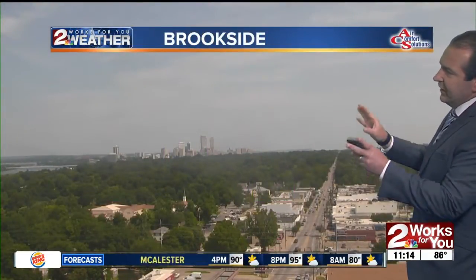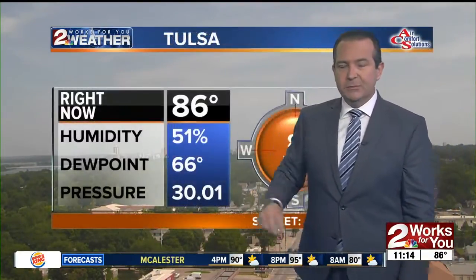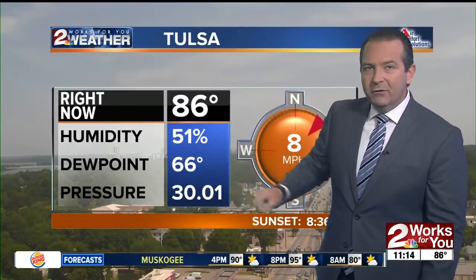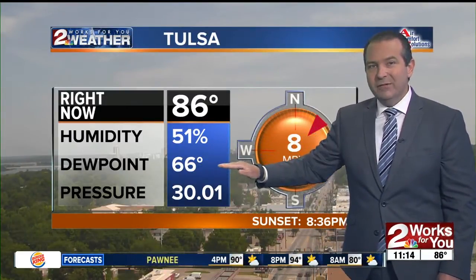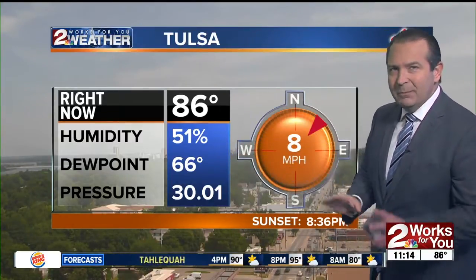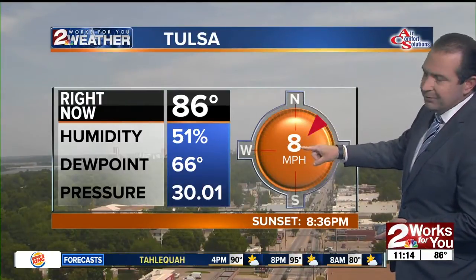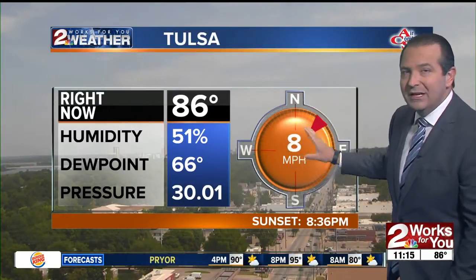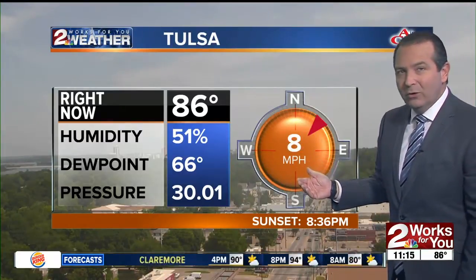Air Comfort Solutions Brookside camera looking off to the north, seeing a little bit of high cloudiness out there — partly cloudy skies and temperatures in the mid-80s. Humidity level at 51%, that dew point in the mid-60s. Remember last week at this time it was in the low to mid-70s, so the moisture content in the air is a little bit lower, at least a little bit more manageable if you have any outdoor plans through the day. That northeast wind at eight miles per hour is bringing in the slightly cooler and slightly drier air.